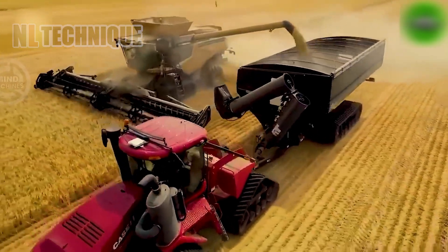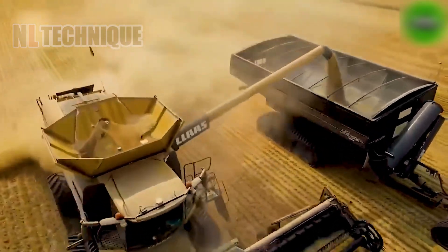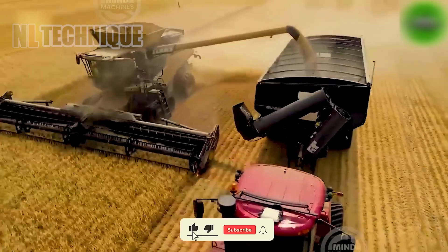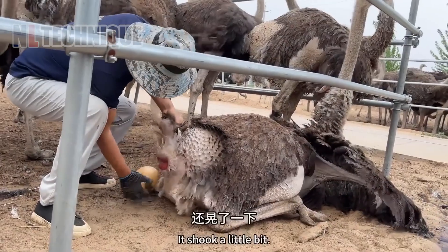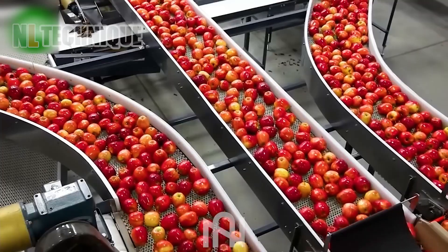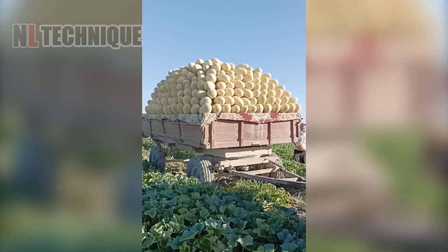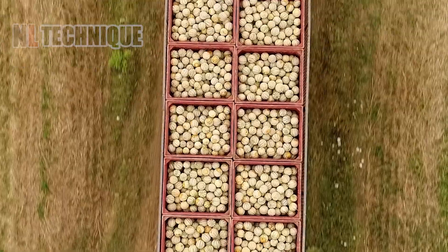The American Harvester moves through the fields with the efficiency of a symphony. Thanks for tuning in to witness the awe-inspiring world of agriculture machinery. Remember, when life gives you lemons, make lemonade — but when it gives you amazing machines, just sit back and enjoy the show. See you next time!